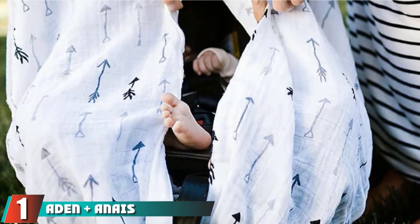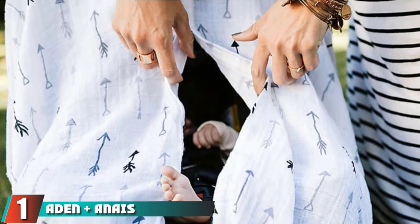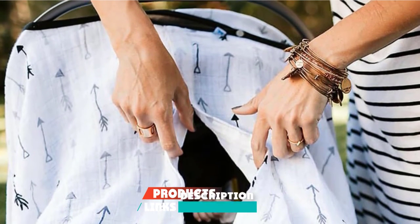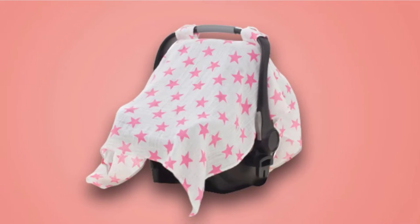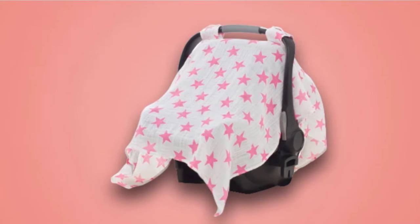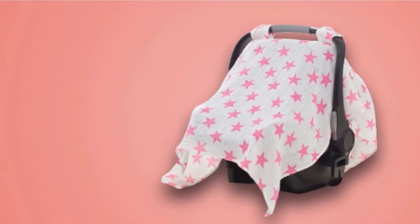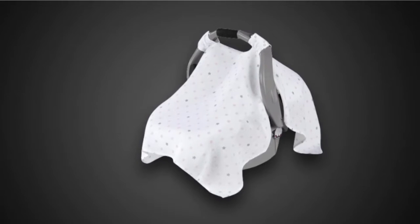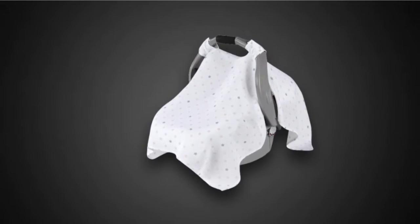At the first position of our list, we have the Aiden Plus Anise Classic Car Seat Canopy. It is a breathable and lightweight cover for warmer atmospheres and days, able to attach onto car seat handles with the attached snap tabs as shown in the photo. Because of the lightweight material, baby is able to be protected from direct sunlight and wind, while the cover still lets air flow through it nicely.